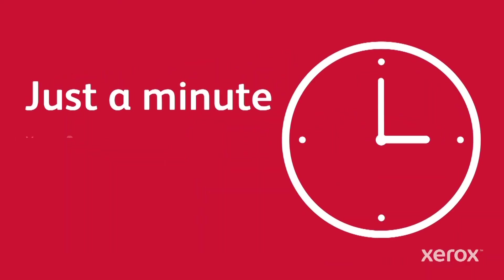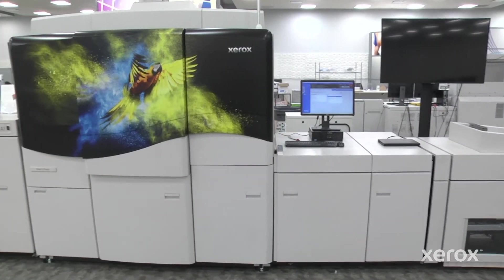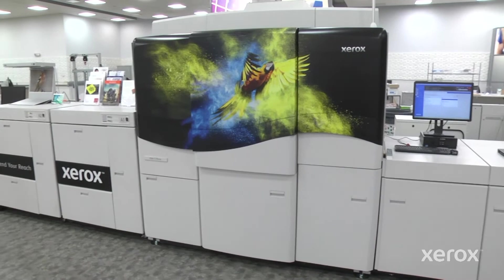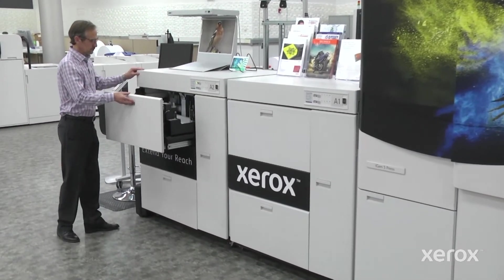Got a minute? We'd like to show you how the Xerox iGen5 delivers the ultimate media flexibility. To maximize continuous operation, iGen comes with two feeders providing four pick points and 10,000 sheets of capacity.